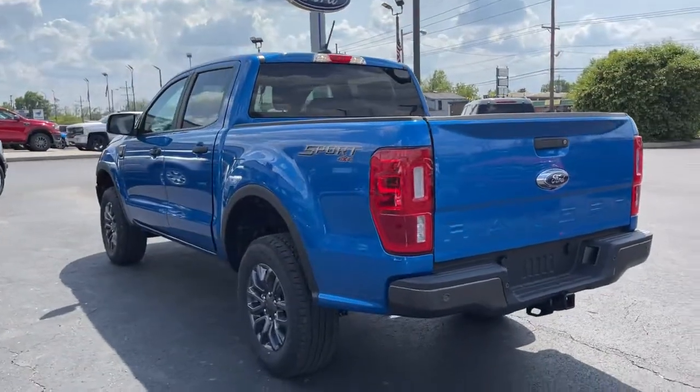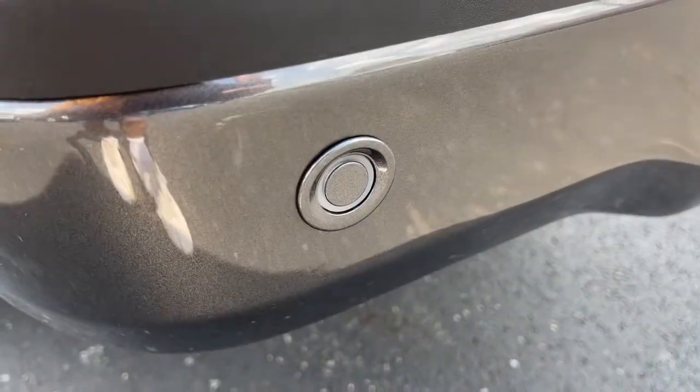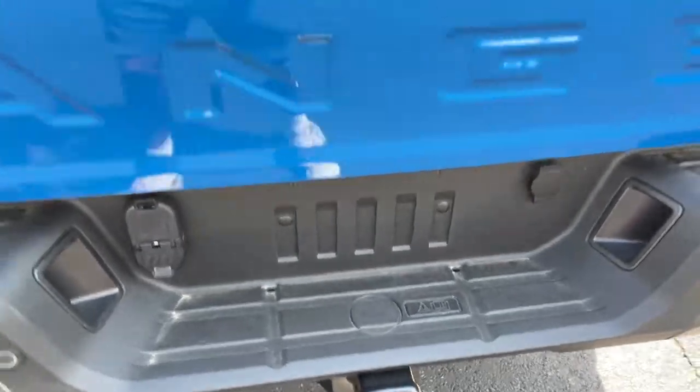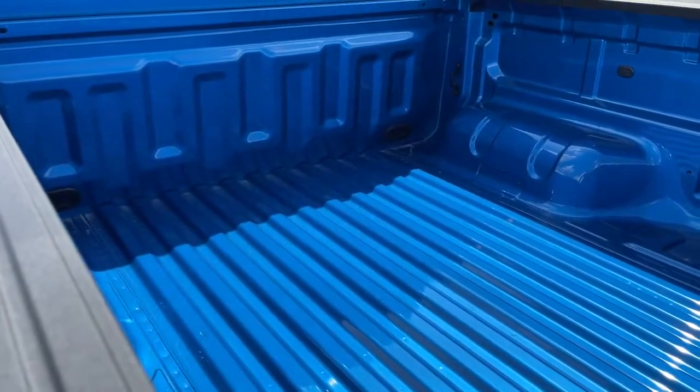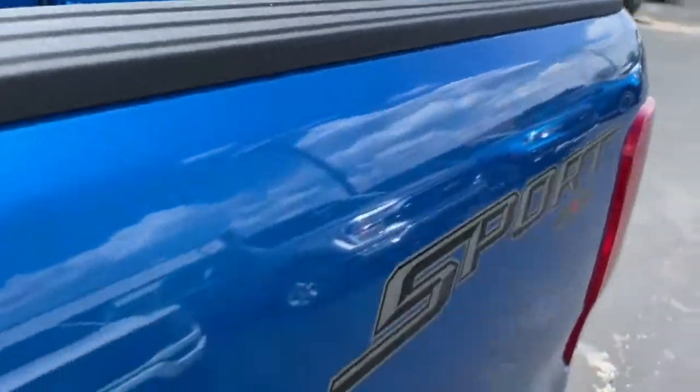The following are some of this vehicle's highlighted options: keyless entry, four-wheel drive, fog lamps, lane keeping assist, remote engine start, satellite radio, backup camera, Wi-Fi hotspot, aluminum wheels, and blind spot monitor.